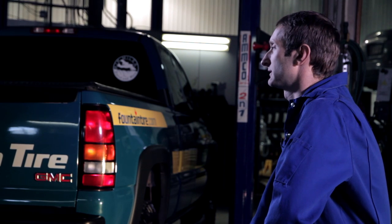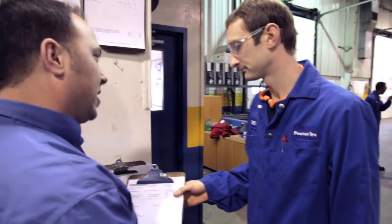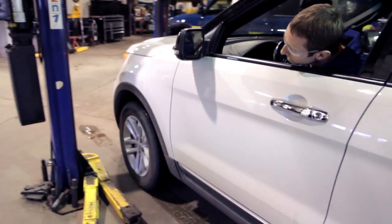As an Auto Service Technician, we usually bring in cars, diagnose problems with them, repair them, and get them back on the road as quick as we can.